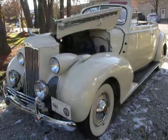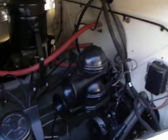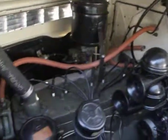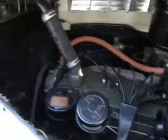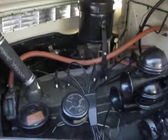Let's see what we have here today for you. We have a 1940 Packard 120, Standard 8 engine, 120 horsepower.